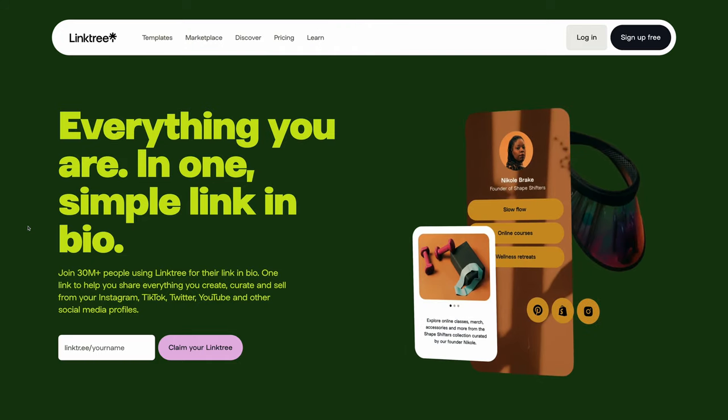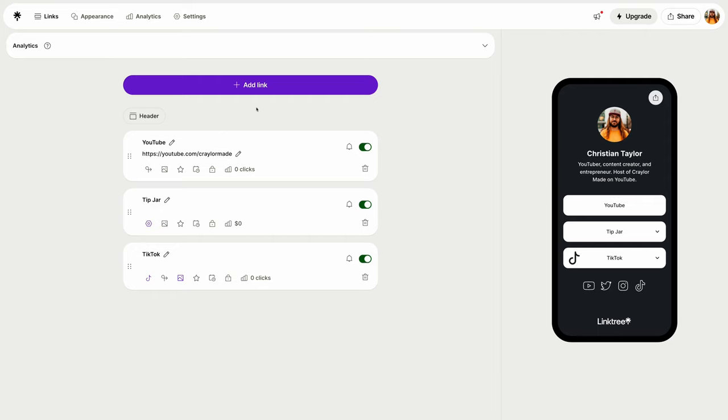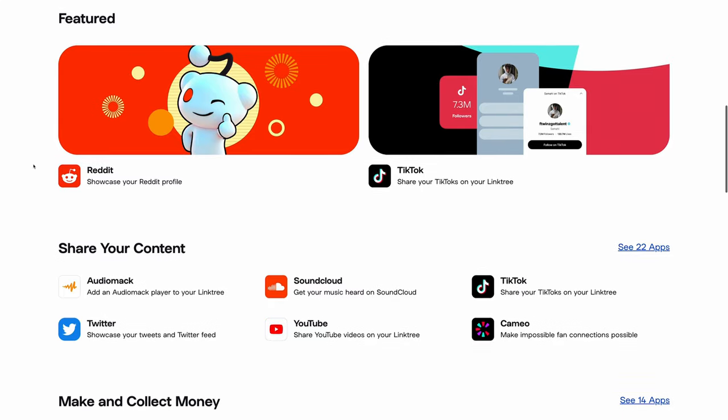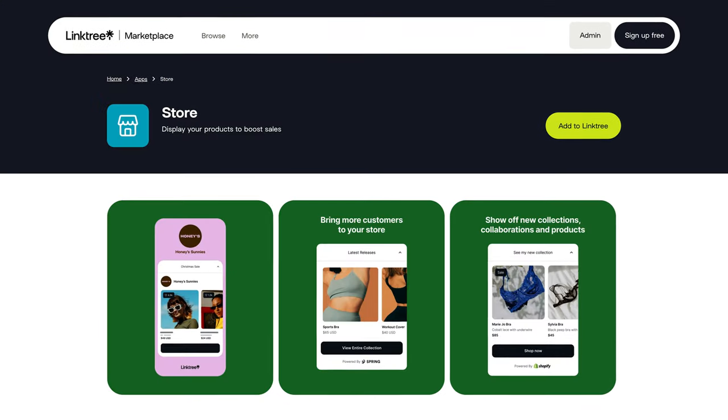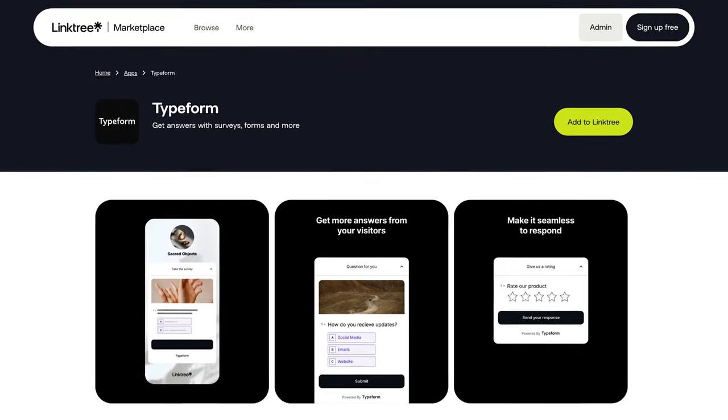Linktree is definitely the name brand Link in Bio app that a lot of people use. I think due to its popularity, many users default to it because they don't know what else to use. For a while, Linktree was pretty stale, offering not many advanced or interactive features. But recently, Linktree has stepped up their game and implemented quite a few powerful features. There's now an app marketplace with apps like a tip jar, a store, requests, and even third-party integrations with platforms like Typeform and Spotify. From a features perspective, Linktree is pretty competitive.